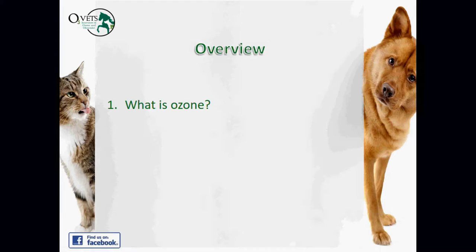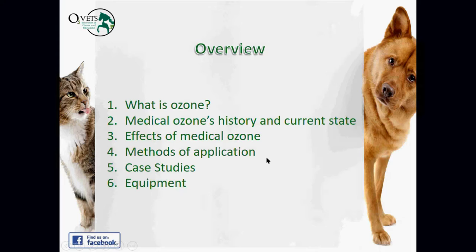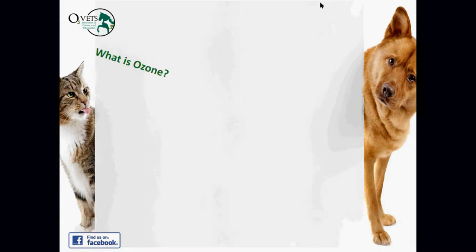Because of that, we're committed to helping veterinarians both develop and use alternative treatments that are effective and safe, but for some reason or another might be marginalized by mainstream medicine. We'll cover what ozone is, medical ozone's history and current state, the actual effects of medical ozone on the body, methods of application, a couple of case studies, and then the equipment that's used.